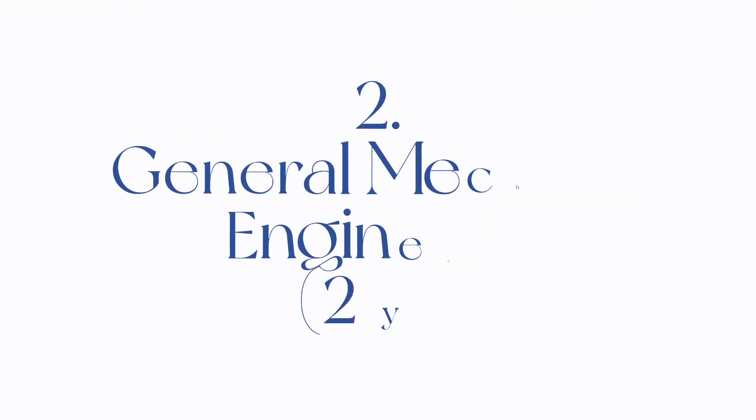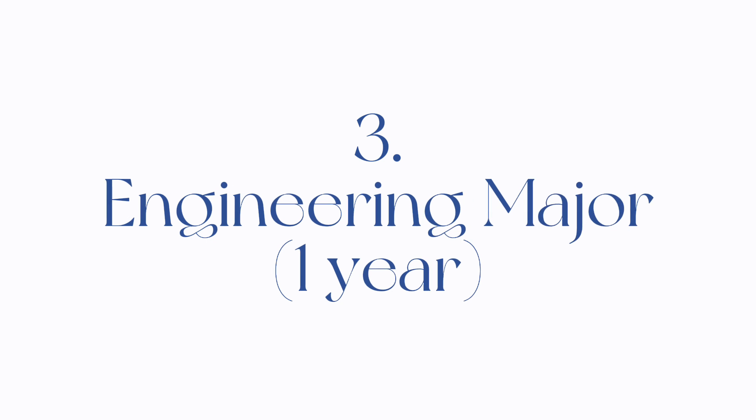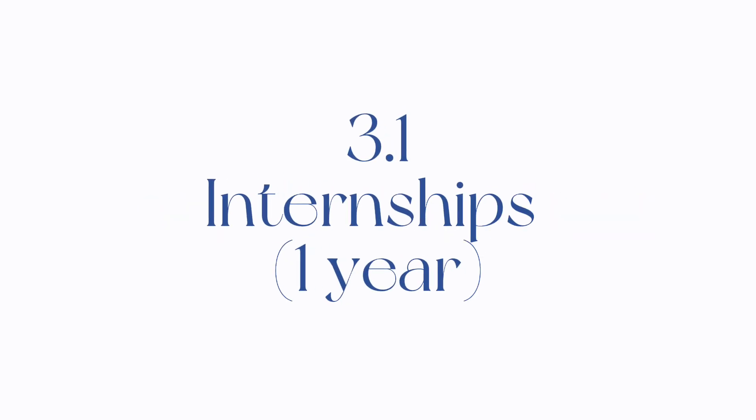Because it's a different system, it's kind of hard to give a direct equivalent to what it is. All you have to know is that it's a five-year program and at the end you get a diplôme d'ingénieur. I'm going to be talking about the program in three different parts: two years of technical degree, followed by two years of general mechanical engineering, one year of my major, and also one year's worth of internship.